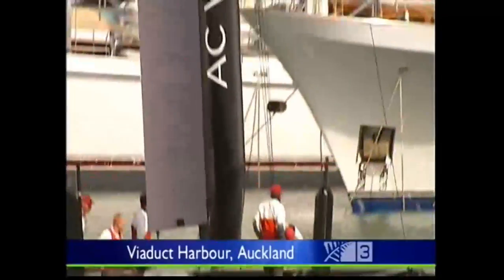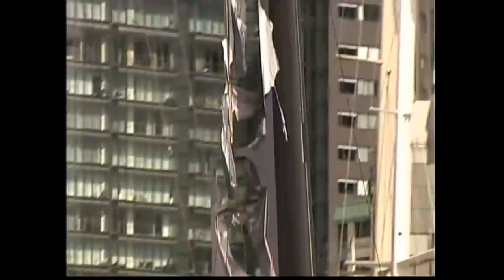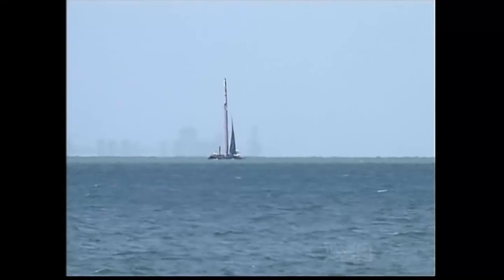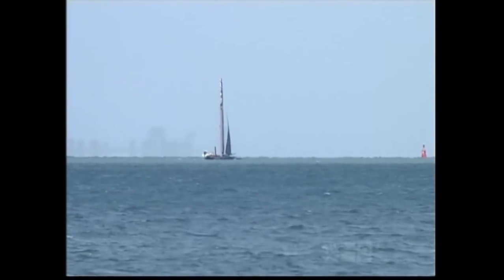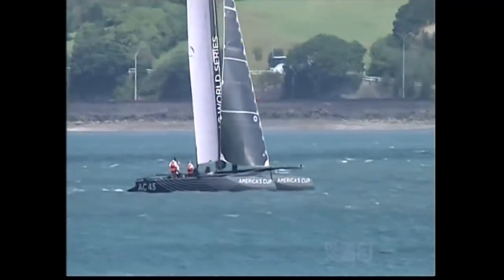It was Team Artemis' first time out sailing the new America's Cup multi-hull and it ended like this. It was all pretty under control and then all of a sudden we got a little freak puff and the boat just kept going over and over and tipped right upside down and obviously laid down on the wing. The Swedish team had been allocated this week to use the shared training boat when a freak gust of wind tipped it over.